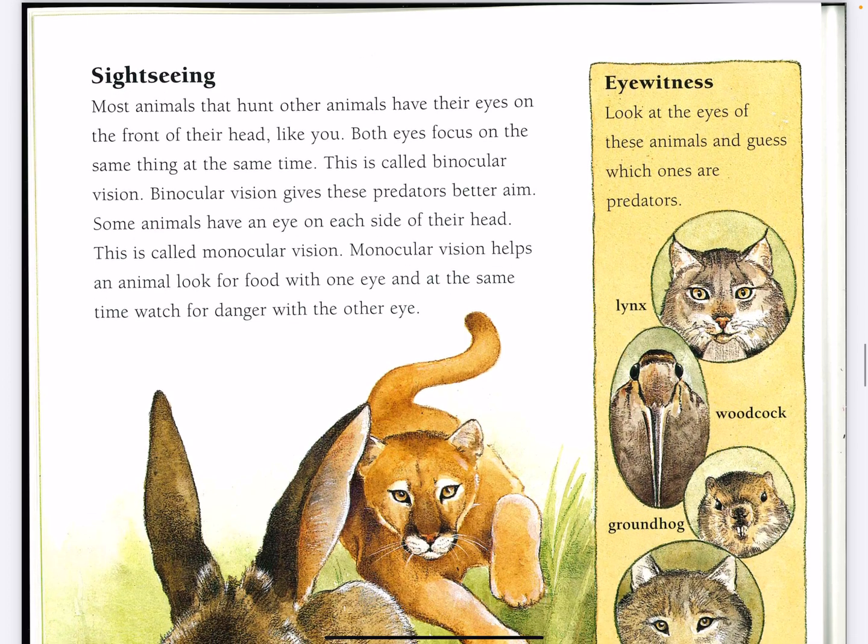Most animals that hunt other animals have their eyes on the front of their head, like you. Both eyes focus on the same thing at the same time. This is called binocular vision. Binocular vision gives these predators better aim.